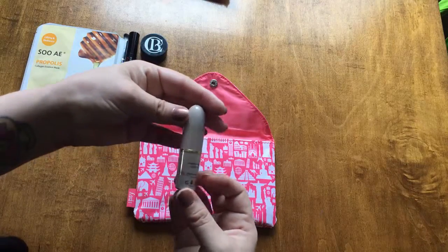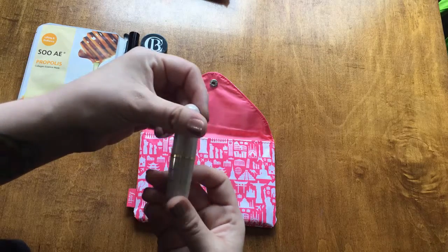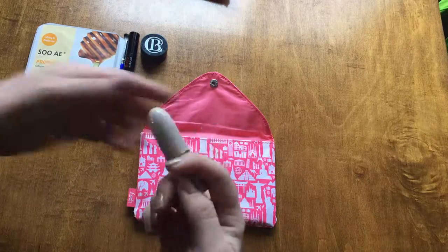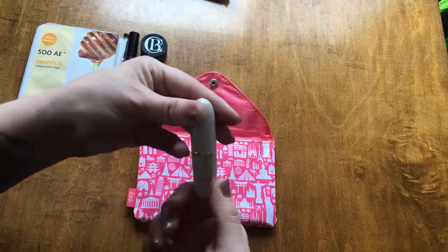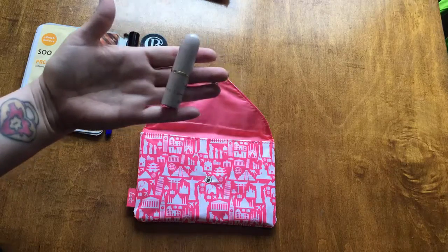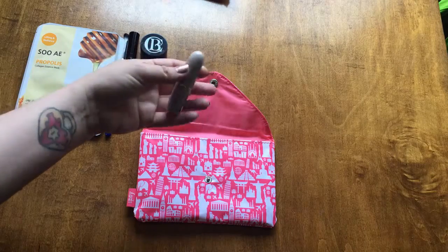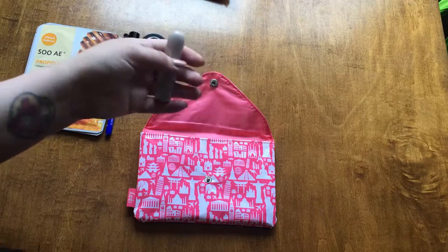And then lastly we have a Mellow — looks like a lipstick in Electro. Oh it's matte. I love matte lipstick. I've never tried Mellow lipstick so that will definitely be interesting. I'm not gonna swatch it because I'm not sure if I'm going to keep it or not.